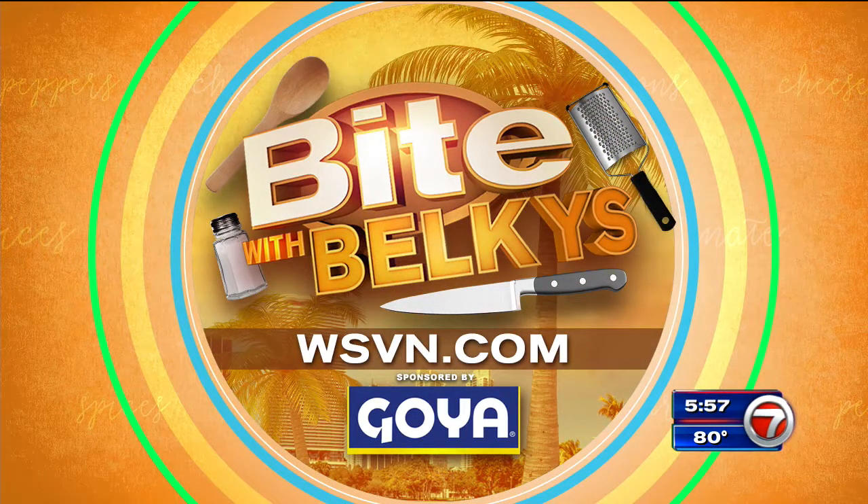For more information on this and other recipes, check them out on our website at WSVN.com. Click on Entertainment, then click on Bite, and while you're there you can check out my Bite blog. Now I'm hungry! Live in the Newsplex, I'm Balkes Nere. Buon appetito!